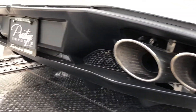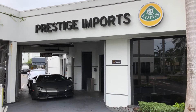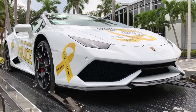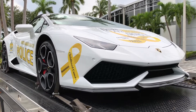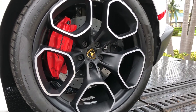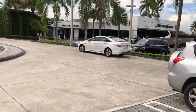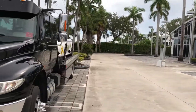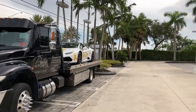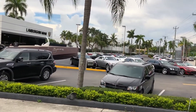This seems to be sponsored by Prestige Imports — these are the guys that have the craziest cars around. If you want a really crazy car, even a LaFerrari or other stuff, these are the guys to go to. So, goodbye to the Lamborghini — bye bye Huracan.